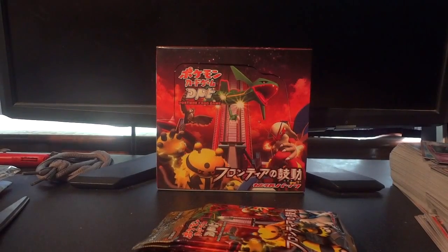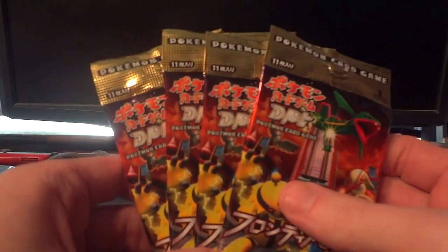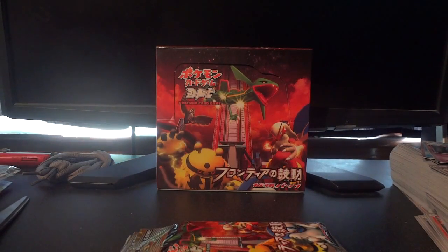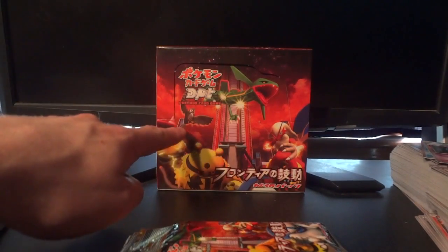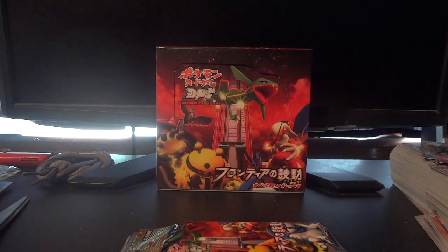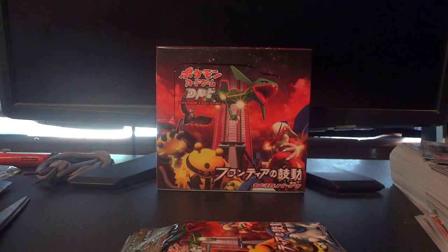Hey, what's up YouTube — WakeRunCollapse back here again. Today I've got four packs of Japanese Pulse of the Frontier to open for you. As you can see, that empty booster box in the background — I've actually opened two boxes of Pulse of the Frontier on my channel before. If you click on the left-hand side of the box you'll get a link to box 1, and if you click on the right-hand side you'll get a link to box 2. I opened box 1 in like 2012, so that was a long time ago, and box 2 was part of my farewell party last summer.